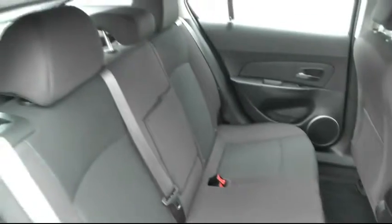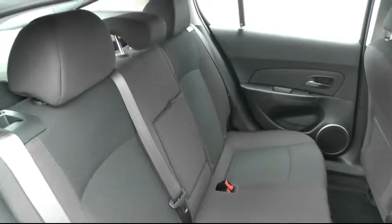I'll show you the inside of the back. The car's got 3 seatbelts and it's got 2 ISOFIX fittings.